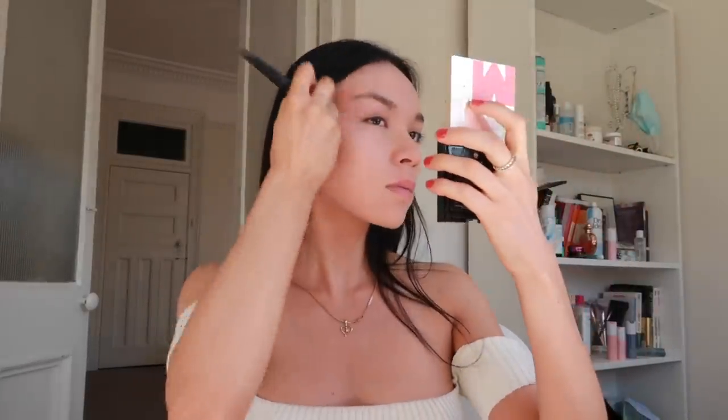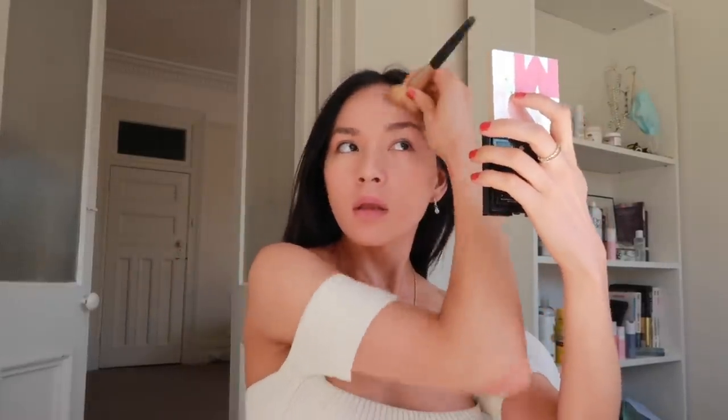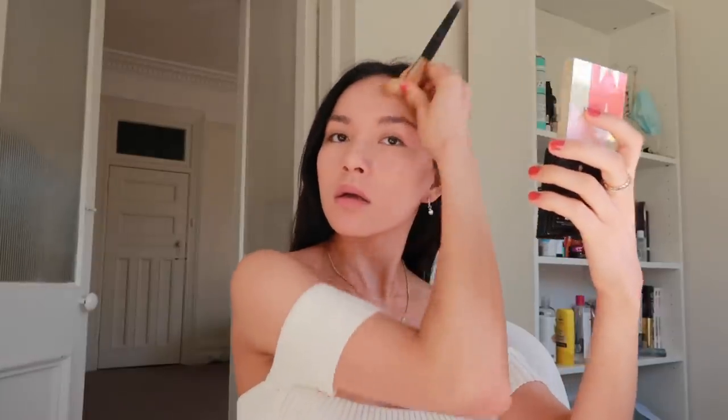Then I do my whole contour. I use my really old brush — if you've seen my other makeup routines, I use that brush there too. Then I do my nose contour and I don't do it very well. It looks really bad right now, but don't worry, we're going to blend. I'm listening to the Great Gatsby soundtrack and I'm blending it in.